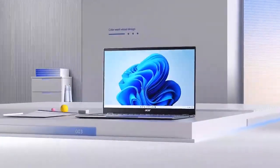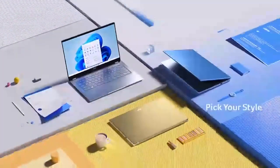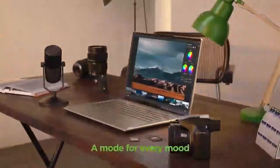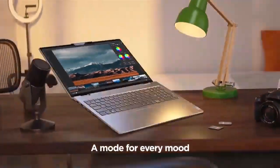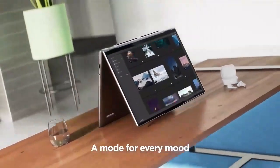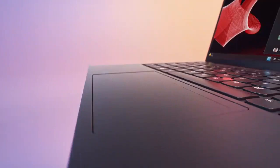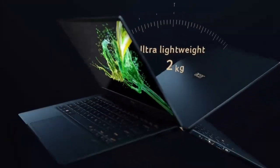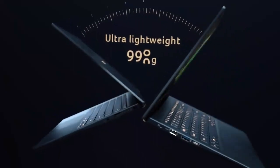Choosing the right laptop for work can feel like navigating a tech minefield. You need something powerful enough to handle demanding tasks, portable enough for on-the-go productivity, and comfortable enough for long hours of use. But fear not, intrepid worker bees — I've ventured into the digital wilderness and emerged with the top five laptops for work in 2024, putting each one through its paces to bring you the ultimate guide.